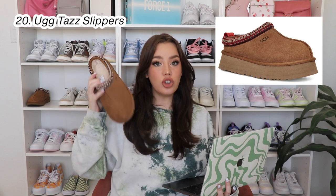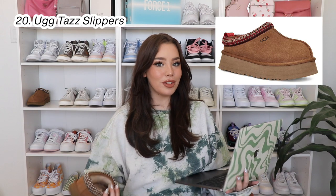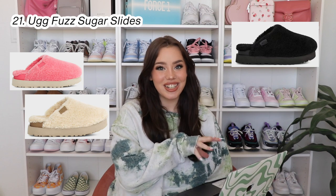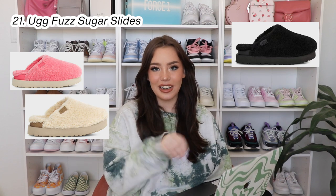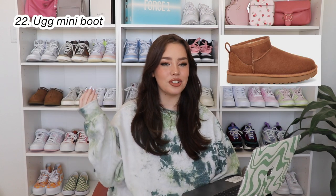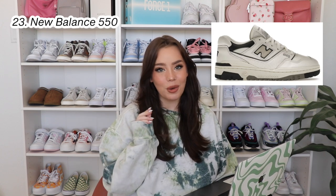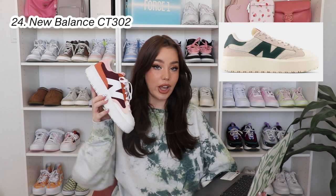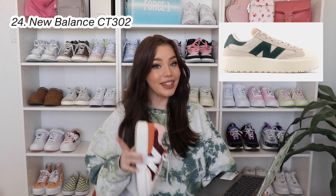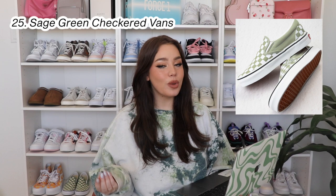UGG Taz slippers — the Taz mule slipper doesn't have a platform, it's just a flat slipper, so freaking comfy and it looks so good with everything. The Taz slipper has a little bit more of a platform, so just personal preference. Also the UGG Fuzz Sugar slides — I have been eyeballing these since last year, I want these so bad, they're so cute. As well as of course the UGG mini boots — these are just such a staple. New Balance 550s — these are on my personal wish list, I want them so so bad.